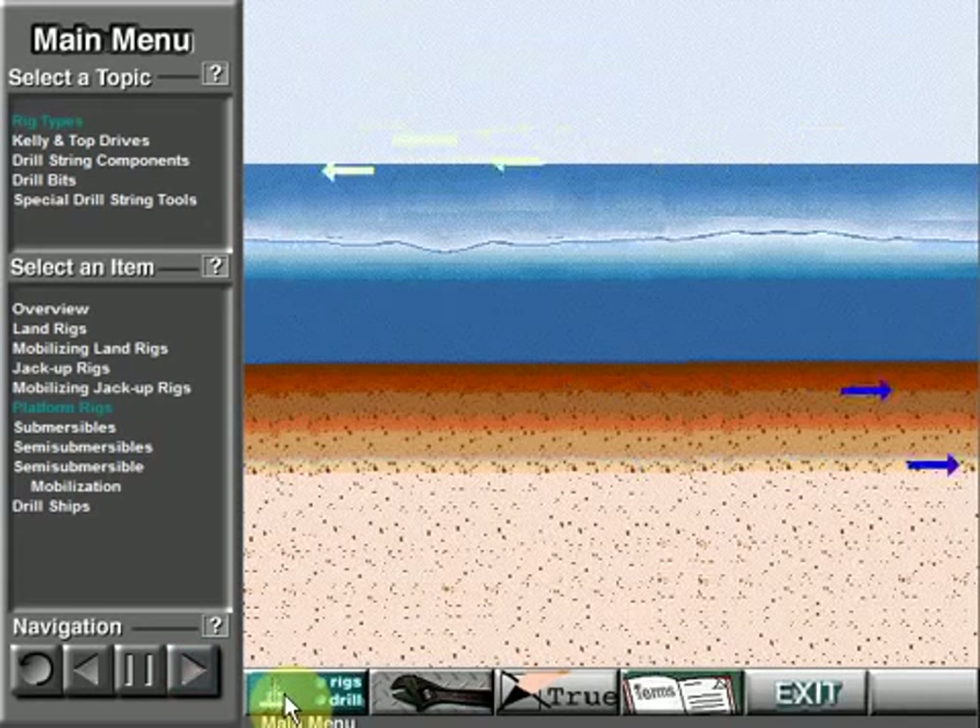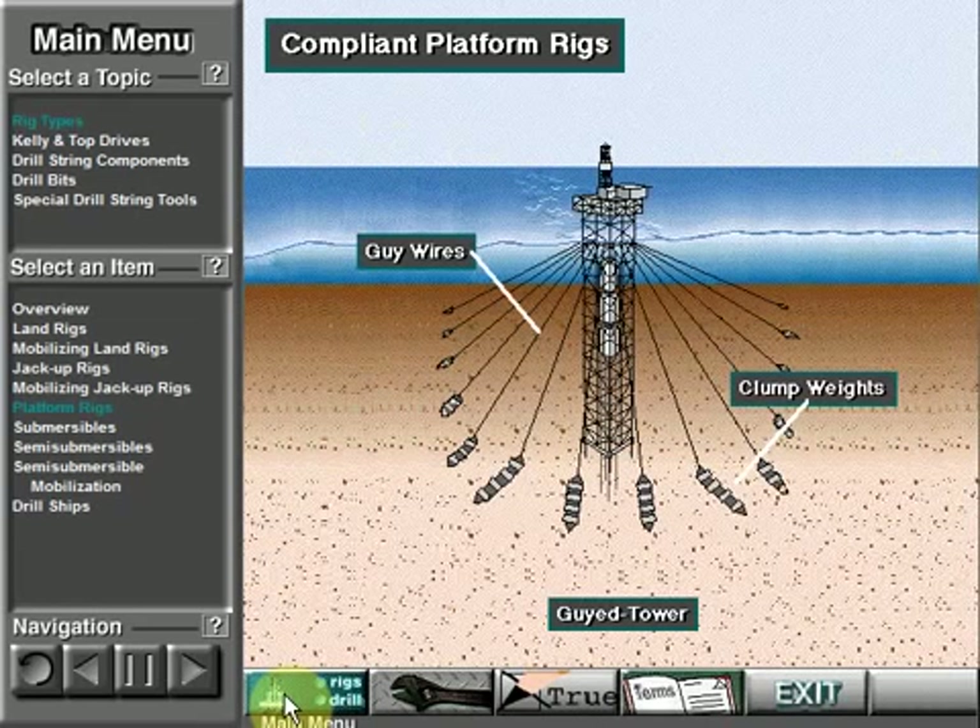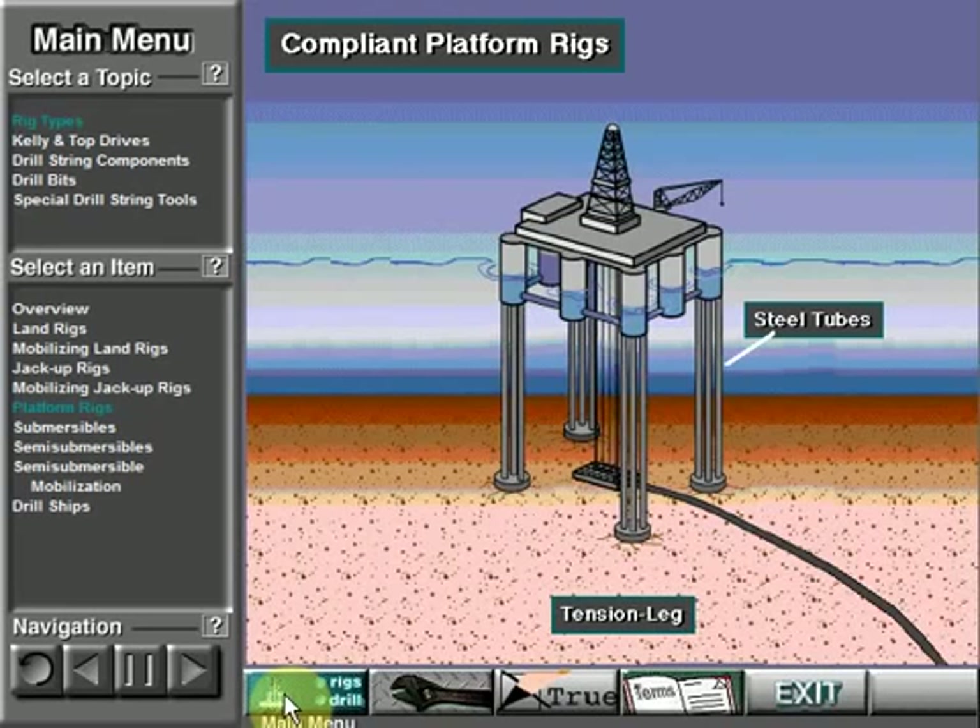In deep water, rig builders have to make platforms that yield to water and wind movements. Two compliant platform rigs are the guide tower and the tension leg.